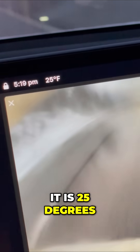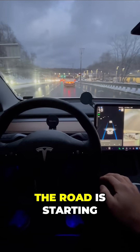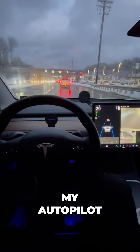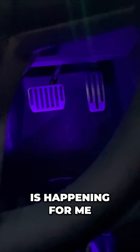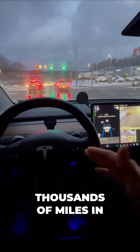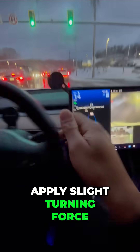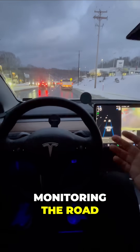It is 25 degrees out and it's very likely that the rain that just fell on the road is starting to freeze. But I am trusting my autopilot — all of the steering, even the braking and the accelerating, is happening for me. And I can do this because I've used autopilot for tens of thousands of miles in my Model 3. Again, 'apply slight turning force' as we make it through the intersection, and now I'm back to monitoring the road.